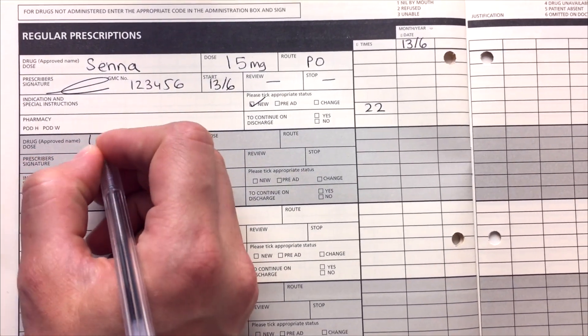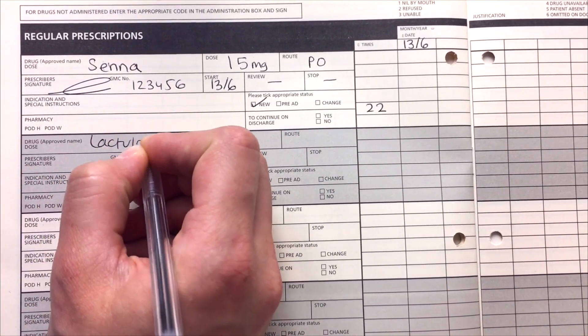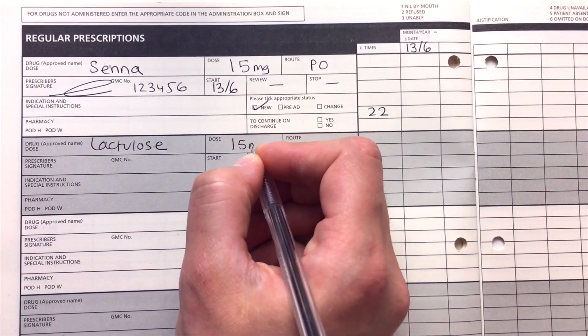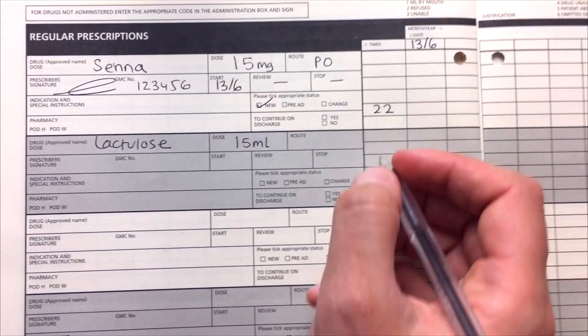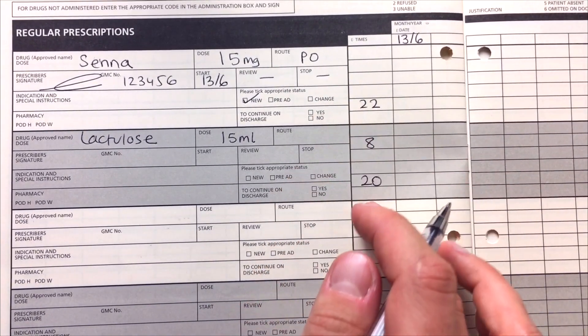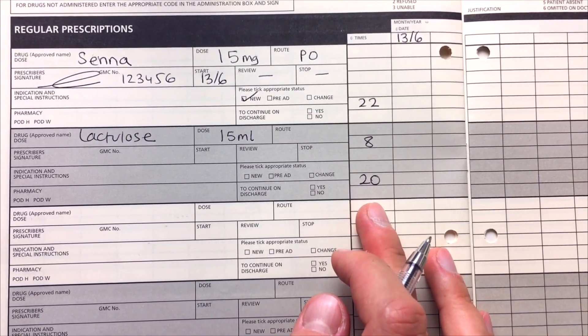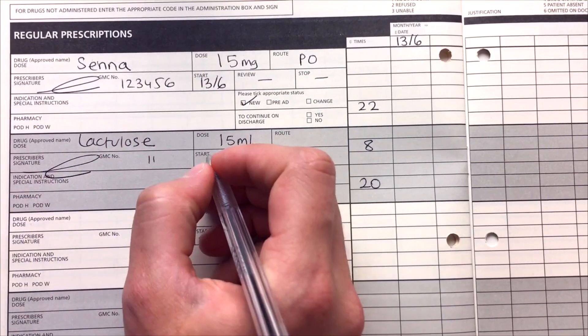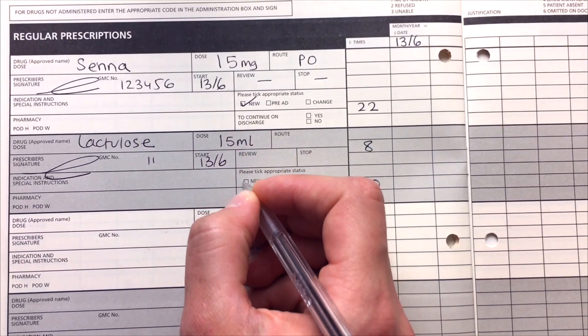Another common laxative is lactulose, which is an osmotic laxative. The common dose is 15 millilitres and this is typically given twice a day — at 8 and 8 — because you want to make sure it's given roughly evenly throughout the day. Again, fill in the same fields as above: your signature, starting dates, and mark it as new.